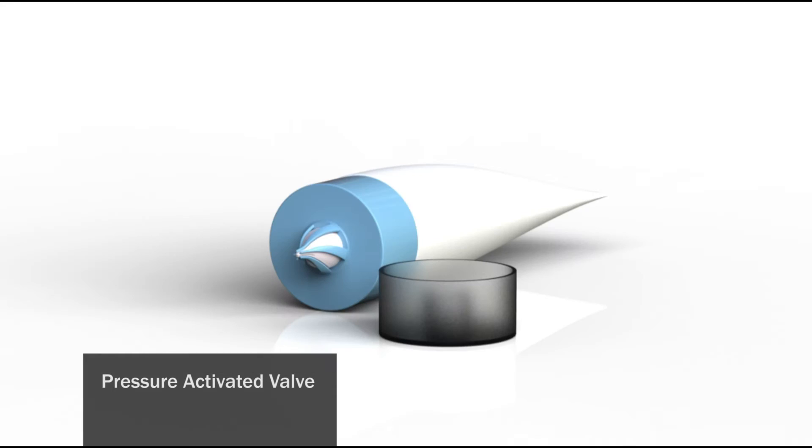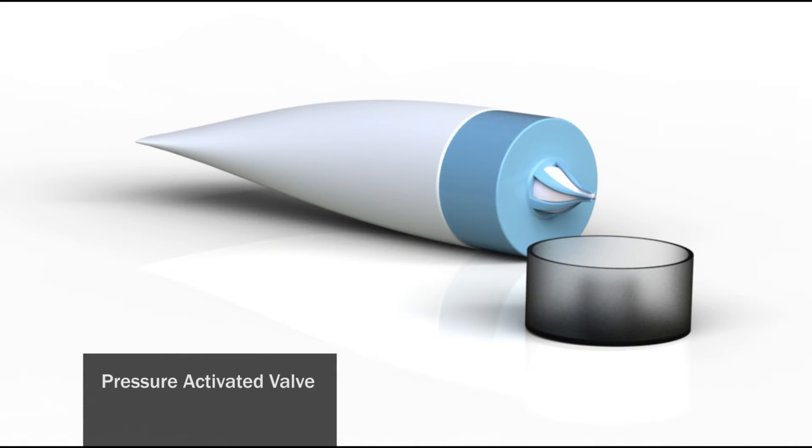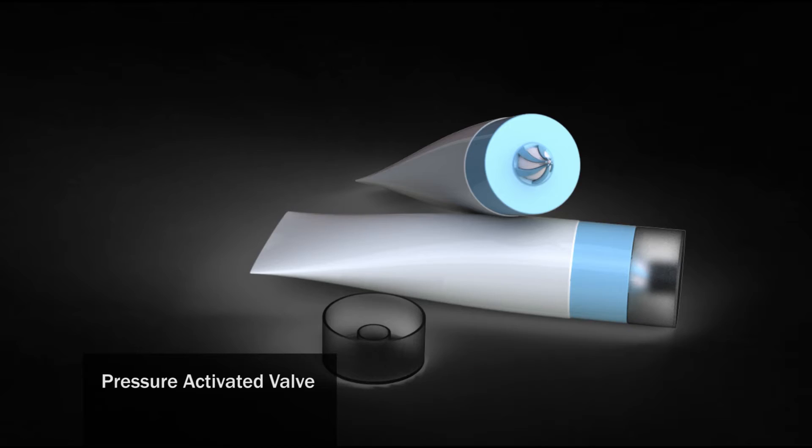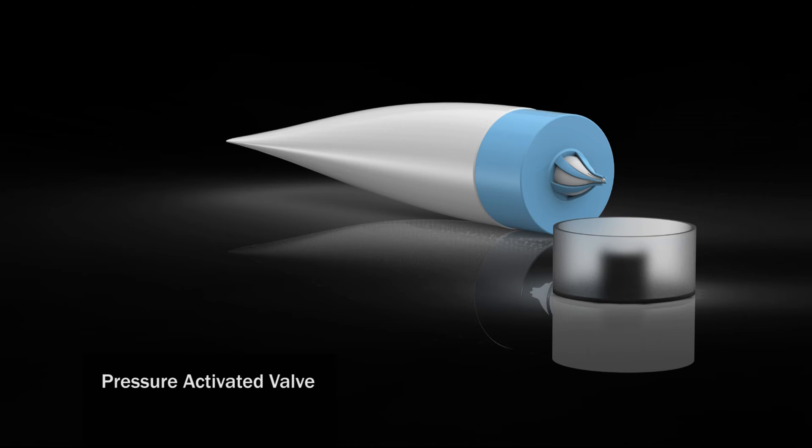The liquid coming out of the pressure-activated valve has a star-shaped profile, which is a deviation from the typical round profile. The benefit to this is the increase in surface coverage. This means that the toothpaste mixes with water faster, or that a squirt of peanut butter gets applied easier and is more balanced when it covers a slice of bread.